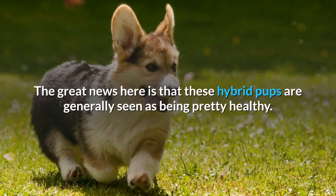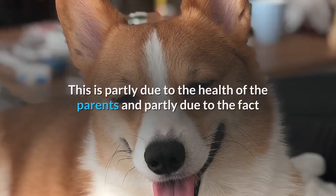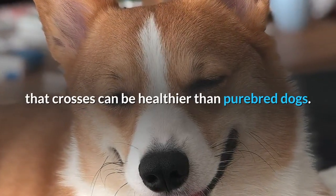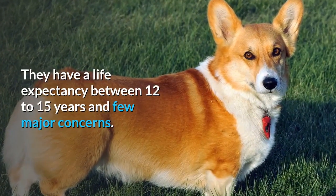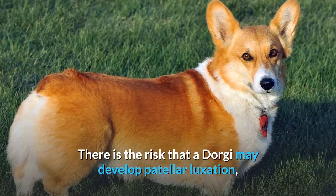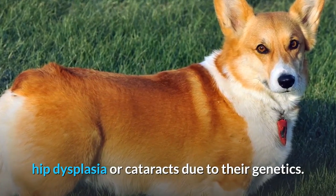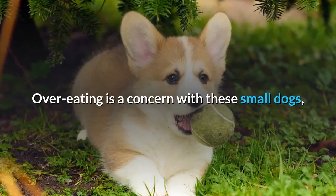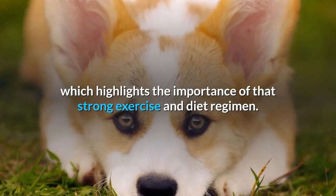These hybrid pups are generally seen as being pretty healthy, partly due to the health of the parents and partly due to the fact that crosses can be healthier than purebred dogs. They have a life expectancy between 12 to 15 years and few major concerns. There is the risk that a Dorgi may develop patellar luxation, hip dysplasia, or cataracts due to their genetics. Another important risk is obesity, as overeating is a concern with these small dogs, which highlights the importance of a strong exercise and diet regimen.